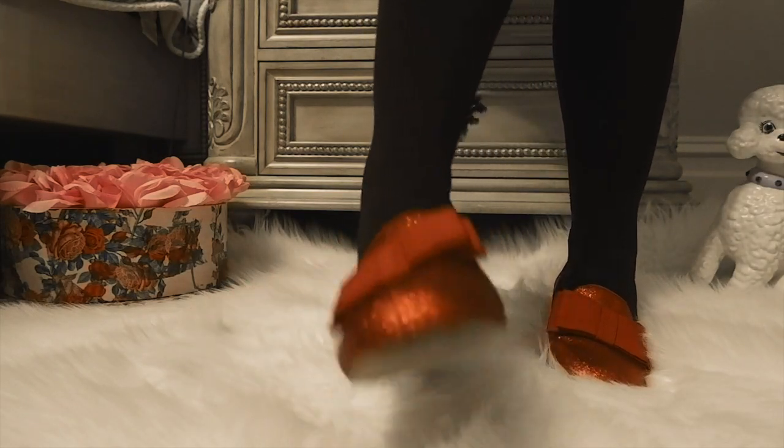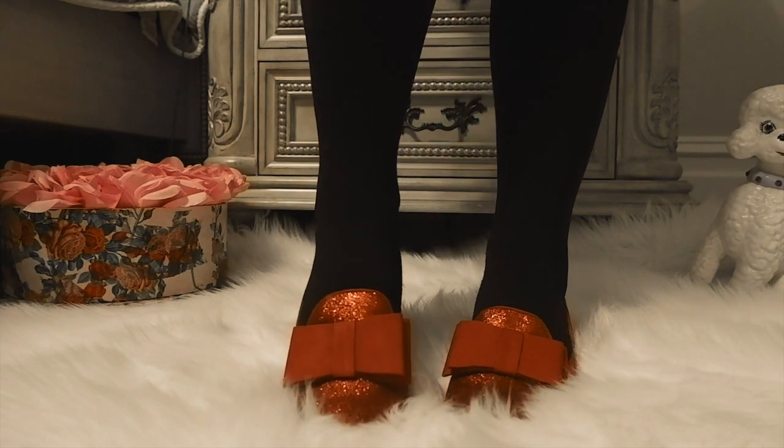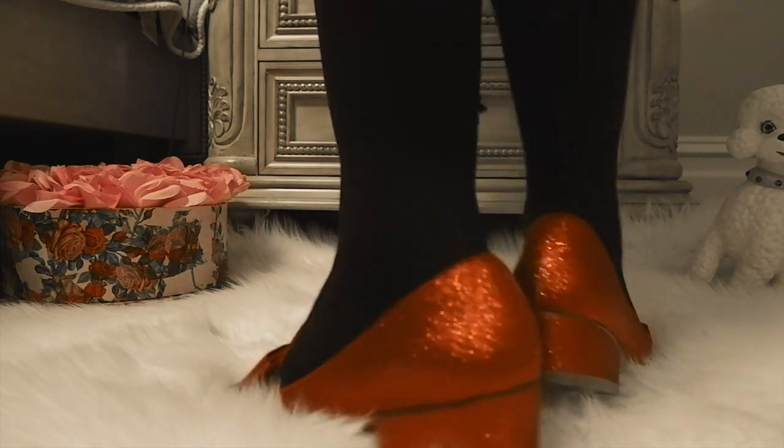I'd honestly wear these all year — I'm not one to worry about wearing something too theatrical. Sometimes I get nervous about wearing them outside because they're just so pretty I don't want to wreck them, so I make sure it's not raining. But they're a really fun addition.